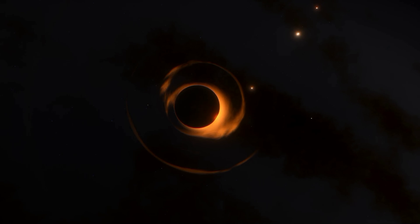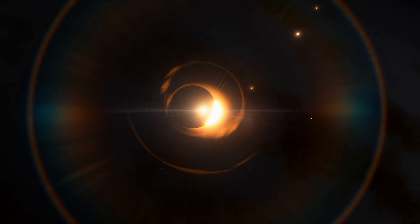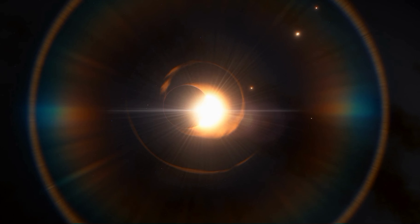Exoplanets, or extrasolar planets, are any planets found beyond the solar system. For the past few years, astronomers have been on the hunt for exoplanets through different techniques. So, how can we find them? Let's find out.